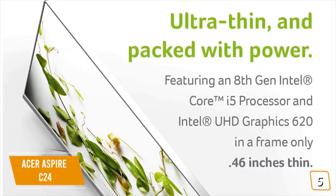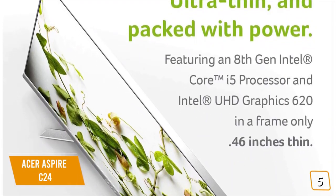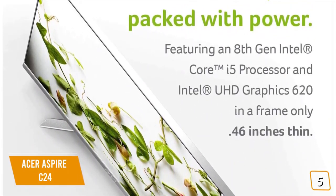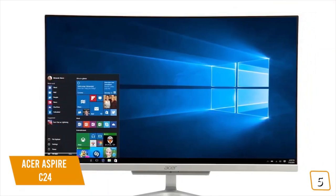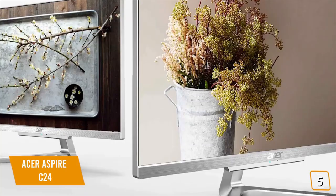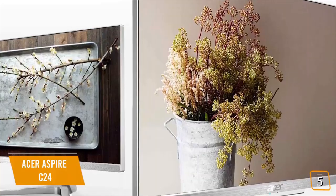Currently priced at $600, the Aspire C24 is a well-designed computer that looks great with super slim bezels. It's constructed from plastic, but the nice brushed metal finish makes it look more expensive than it is. It also has a few things going for it to make it appealing in addition to its very low price point.